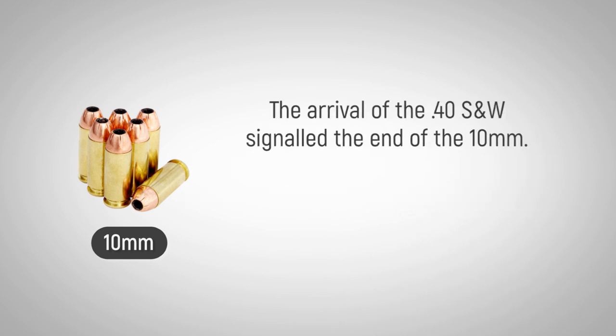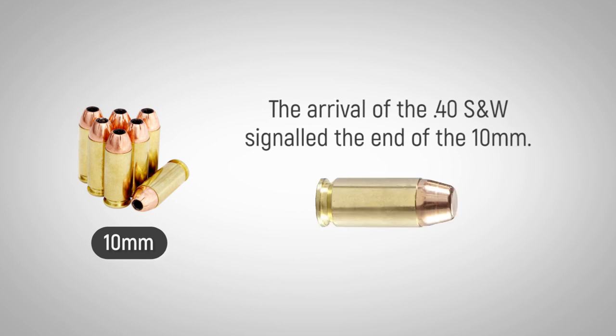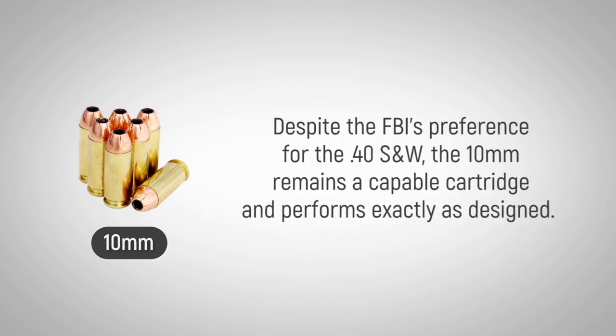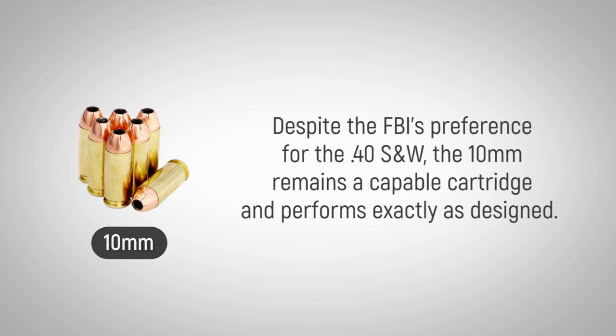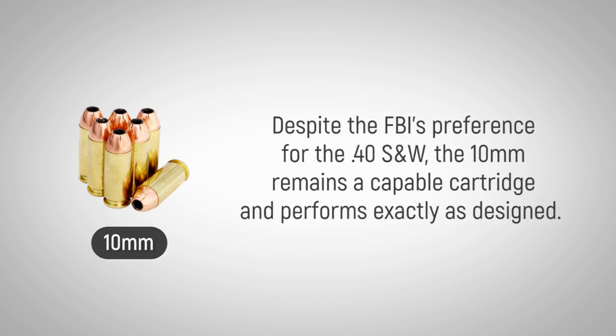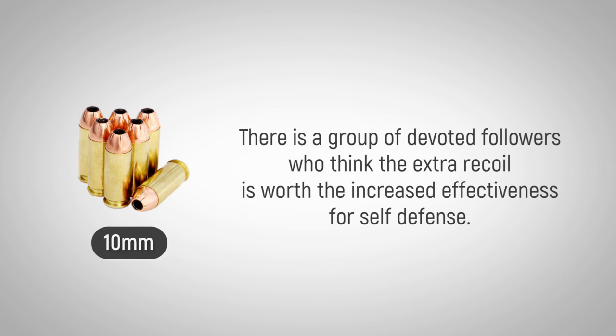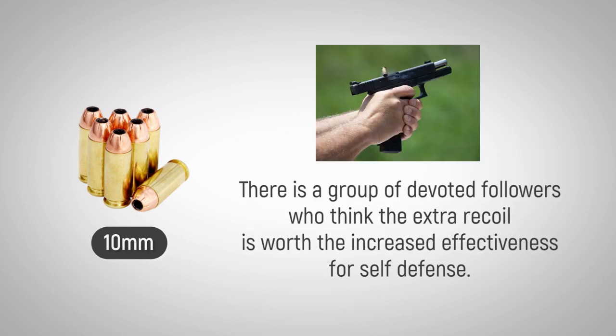The arrival of the .40 S&W signaled the end of the 10mm, as it was easily controlled. Despite the FBI's preference for the .40 S&W, the 10mm remains a capable cartridge and performs exactly as designed. There is a group of devoted followers who think the extra recoil is worth the increased effectiveness for self-defense.